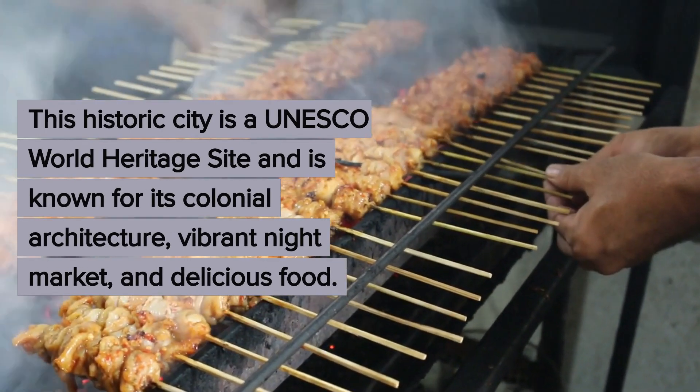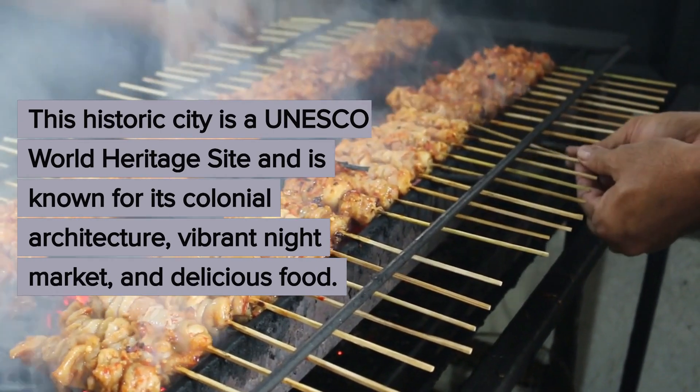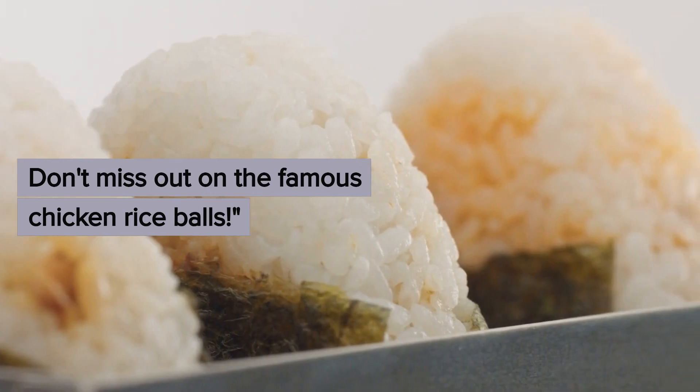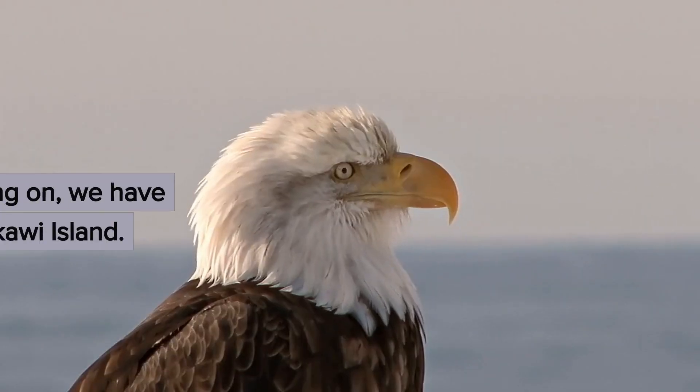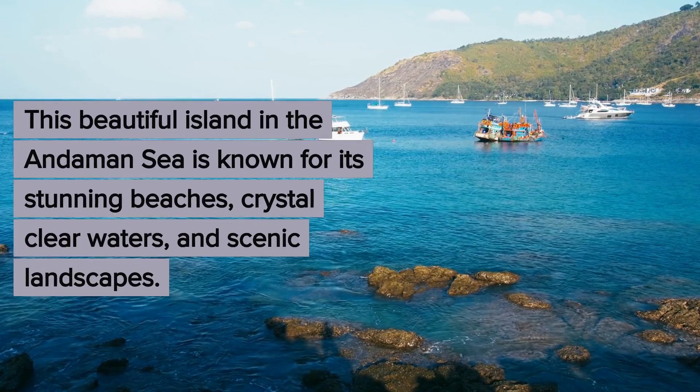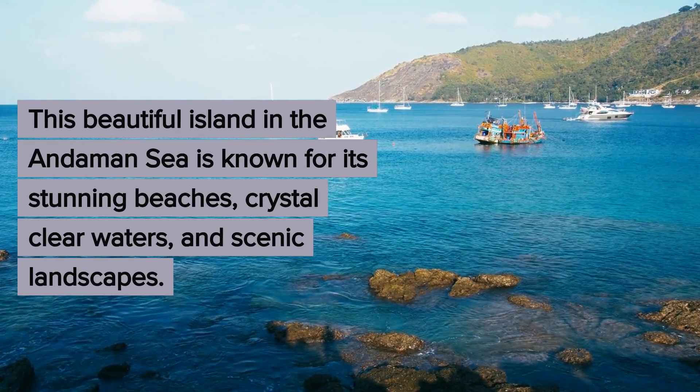Next, we have Malacca City. This historic city is a UNESCO World Heritage Site and is known for its colonial architecture, vibrant night market, and delicious food. Don't miss out on the famous chicken rice balls.